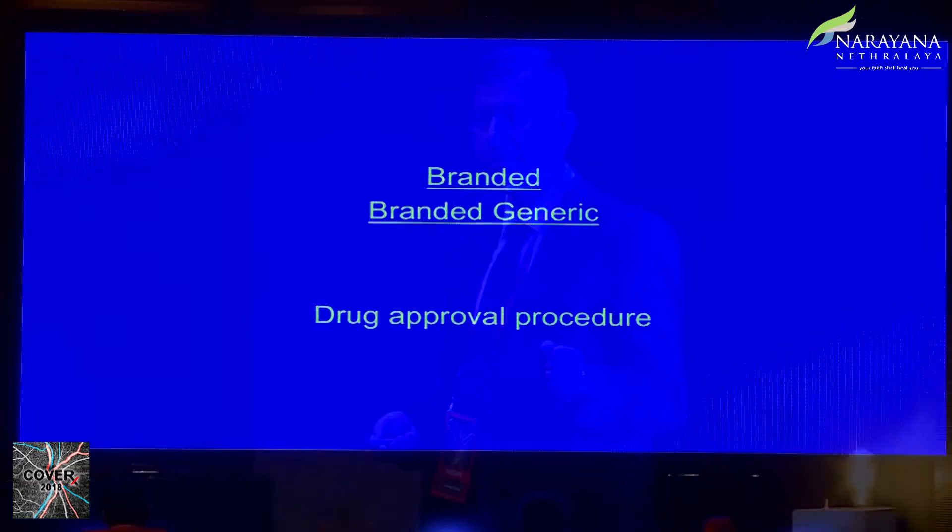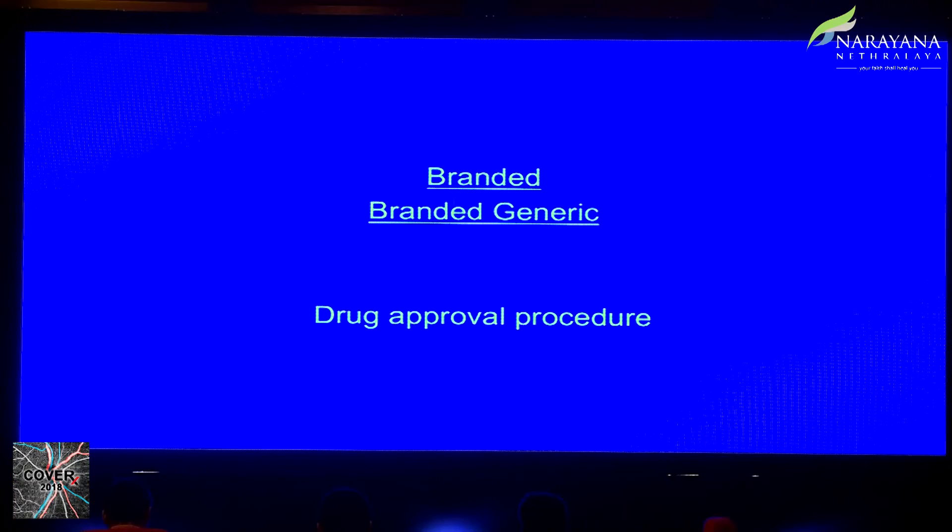The drug approval procedure for a branded medication starts with lab tests, then preclinical experiments in animals, then phase one, phase two, and phase three testing. Only one or two of the two to three thousand compounds that pass through all of this actually make it to market.